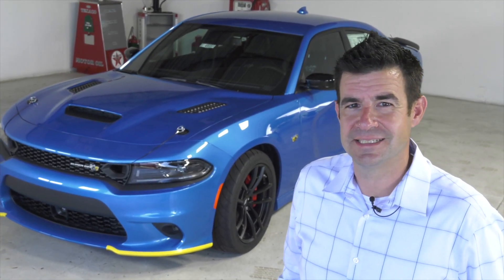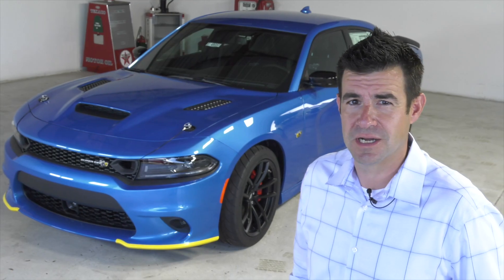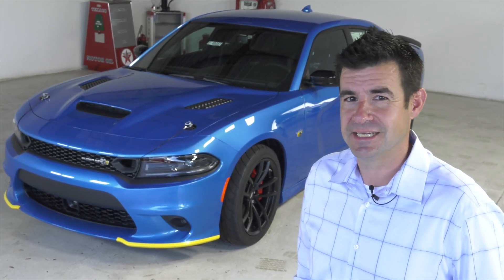This Super B starts life as a 1320 Scat Pack before Dodge modifies it from there. They made a thousand of these — that's one for every three Chrysler dealers in the United States of America. It's available 500 in B5 Blue and 500 in Plum Crazy Purple, which are both classic muscle car colors from the 1960s and 1970s.